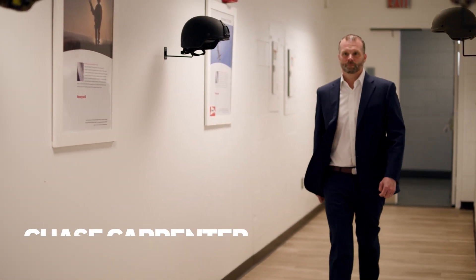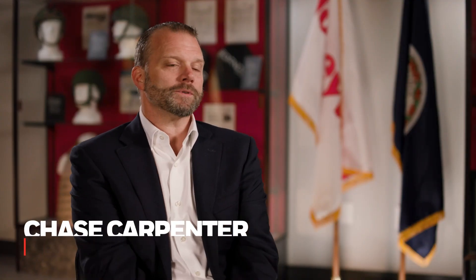I'm responsible for all things about protecting Honeywell, not only protecting our IT infrastructure, but also our OT, our operational technology infrastructure.